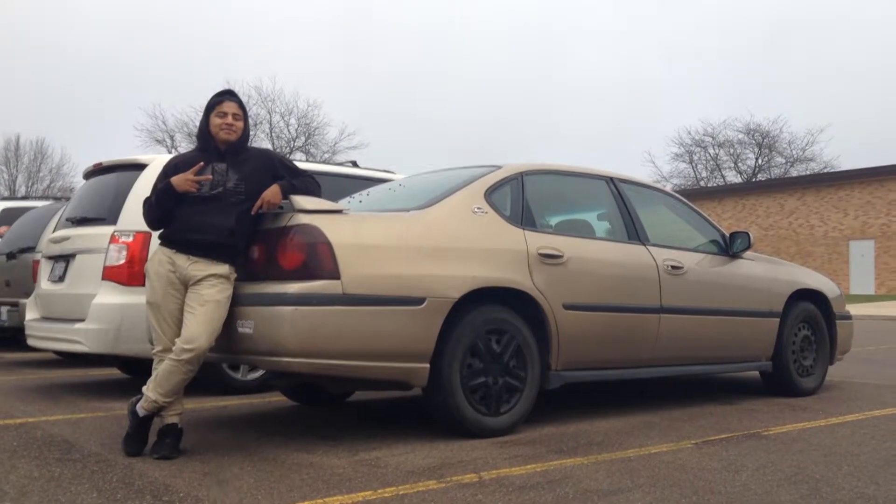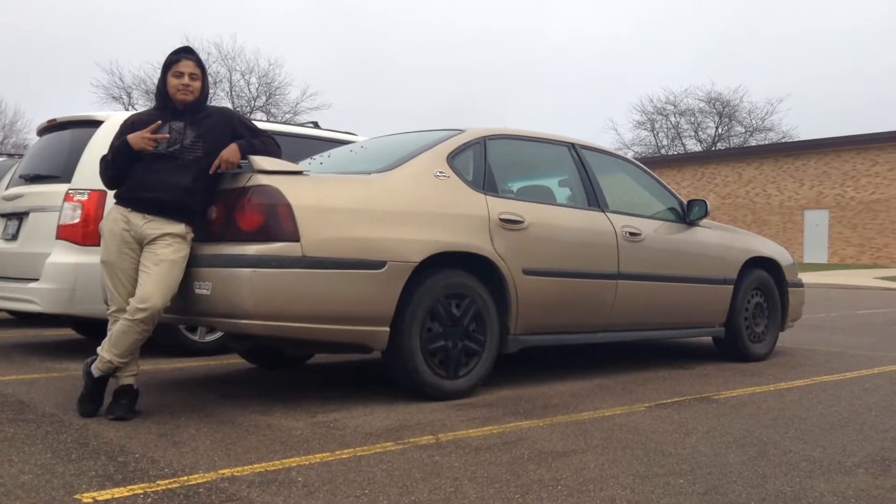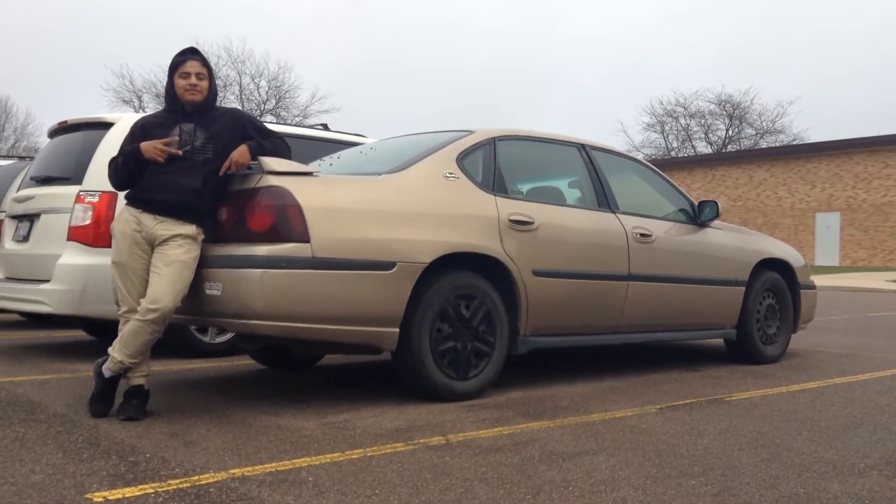All in all, this car is not too bad. It's okay. It's an Impala. What do you expect?